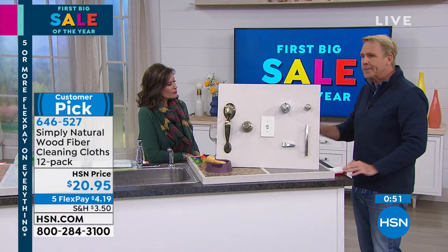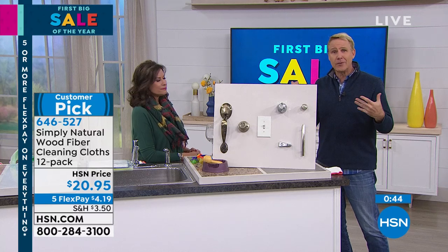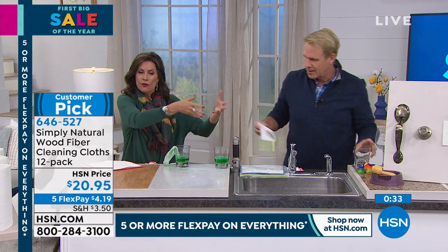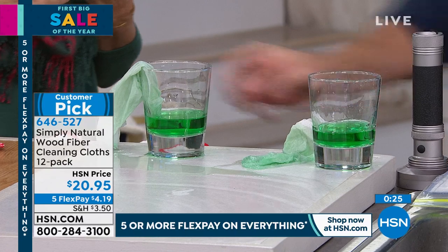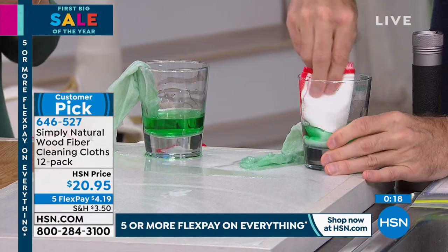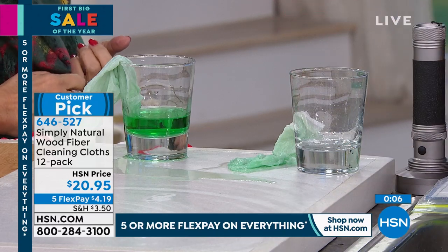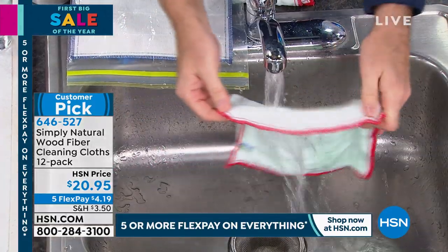That's why 2 million of these wood fiber cloths have been ordered right here on HSN. You can't find this anywhere else, and at a traditional big box retailer it would just be in a package on a shelf. The beauty of HSN and live television is we get to bring these products to life so you can see. It's so absorbent you can use just water to clean, and then rinsing for 30 seconds releases 99.99% of germs and bacteria in independent laboratory testing.